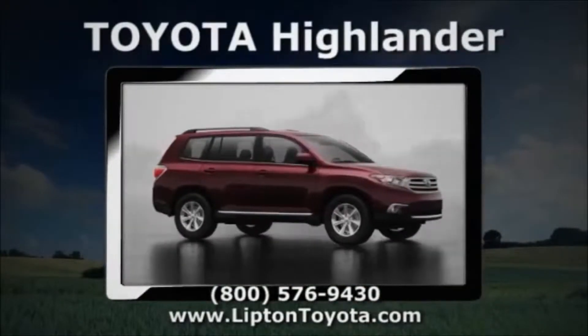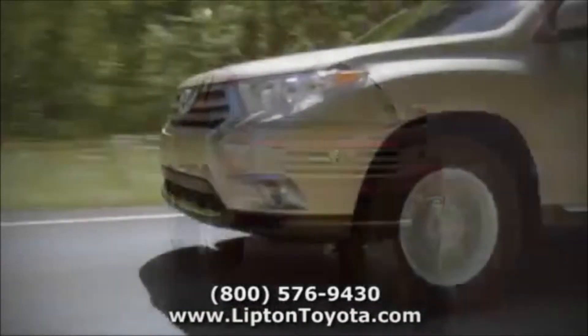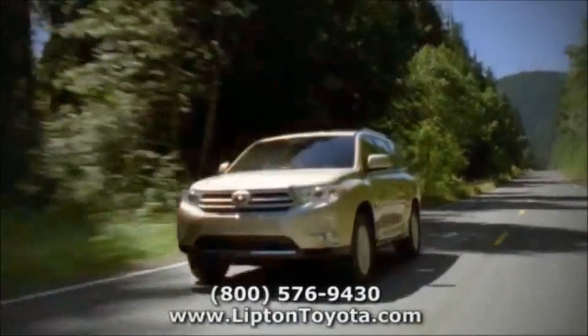From the outside in, the Highlander does everything well, and a lot of things better. The rugged, powerful design continues to turn heads, and you'll appreciate the superior cargo and towing capacities.